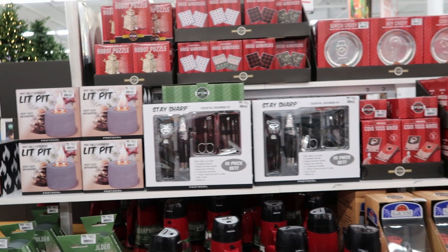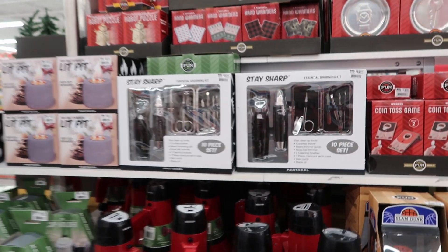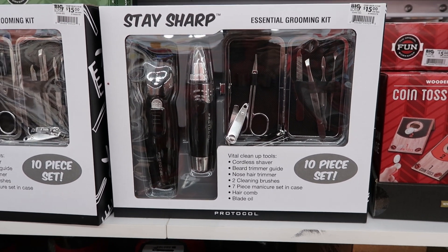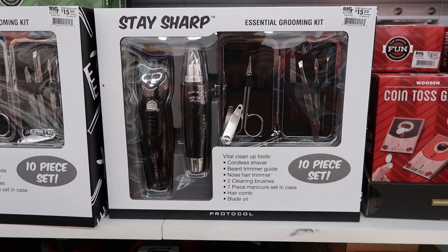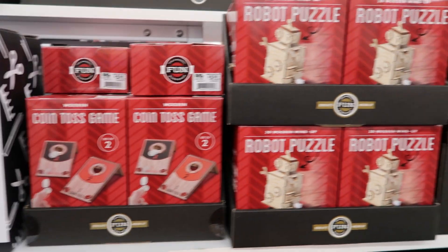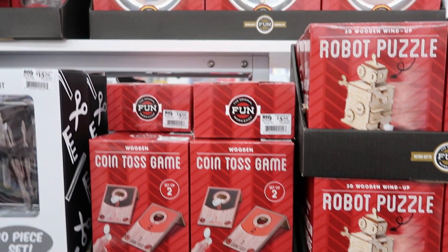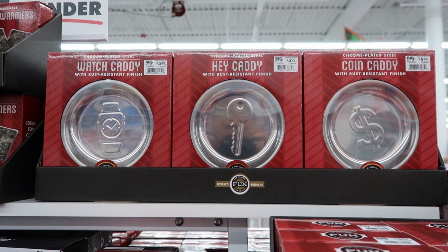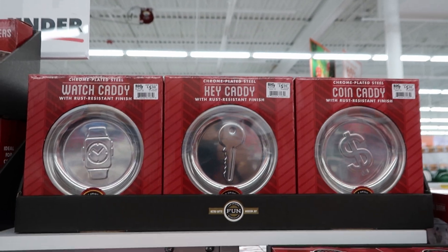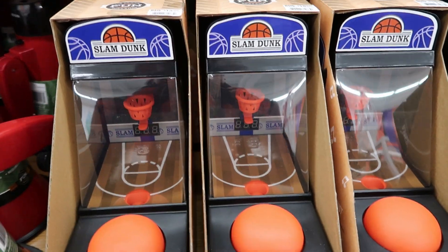Over here they have some games and some grooming sets. This set right here is $15 — it is a 10-piece beard grooming guide set. This is a coin toss game, and this is a robot puzzle; these are both $5. And then they have this key caddy with rust-resistant finish — that is $5 as well. And then they have this slam dunk game right here — this is $15.